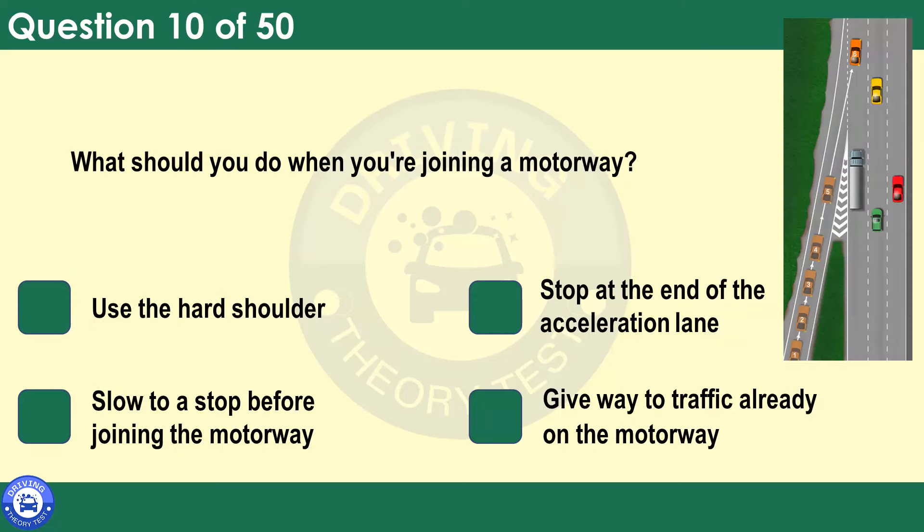What should you do when you're joining a motorway? Use the hard shoulder. Stop at the end of the acceleration lane. Slow to a stop before joining the motorway. Give way to traffic already on the motorway. You should give way to traffic already on the motorway. Where possible, traffic may move over to let you in, but don't force your way into the traffic stream. Traffic could be travelling at high speed, so try to match your speed to filter in without affecting the traffic flow.